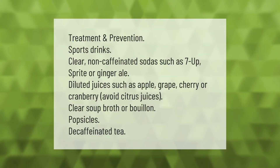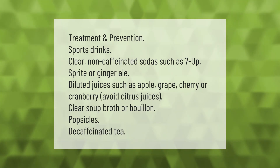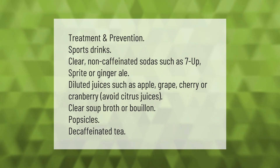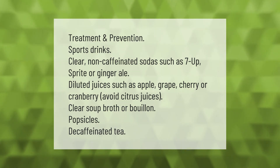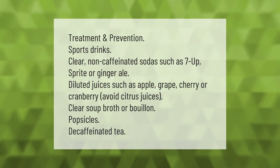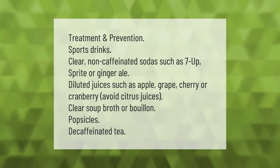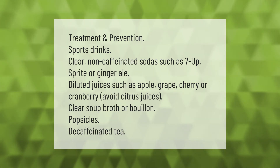For treatment and prevention, consider: sports drinks, clear non-caffeinated sodas such as 7Up, Sprite, or ginger ale, diluted juices such as apple, grape, cherry, or cranberry — avoid citrus juices — clear soup broth or bouillon, popsicles, and decaffeinated tea.